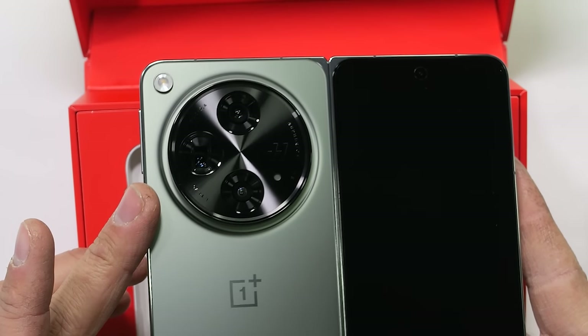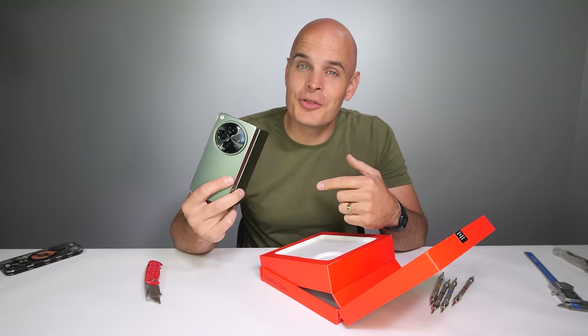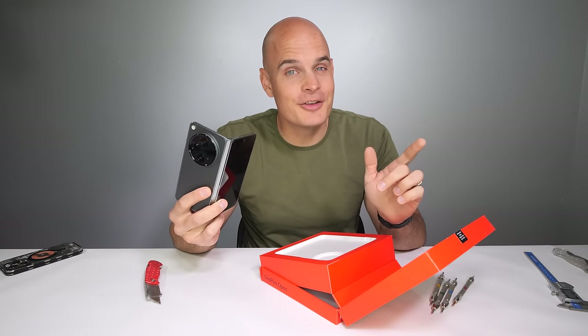It also has the largest camera bump humanity has ever seen. I think before this phone kicks the bucket, we should check out the camera while installing Christmas lights from today's sponsor, Govee. Right now we're filming with the front camera on the OnePlus Open, but I'll switch to the bigger back cameras here in a minute. Just make sure you don't look over here — there's stuff going on that you're not allowed to see just yet.